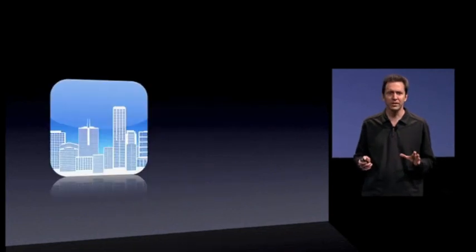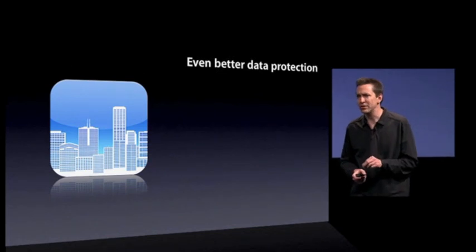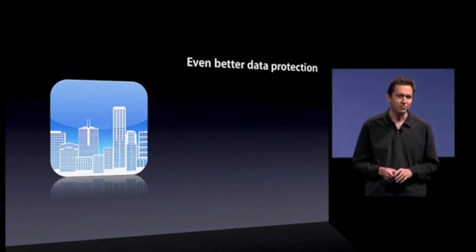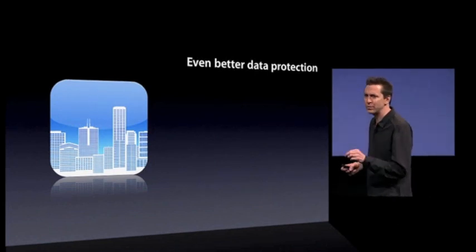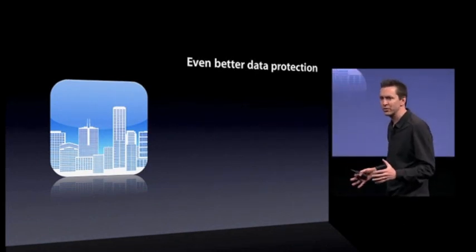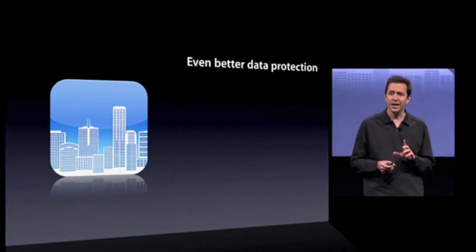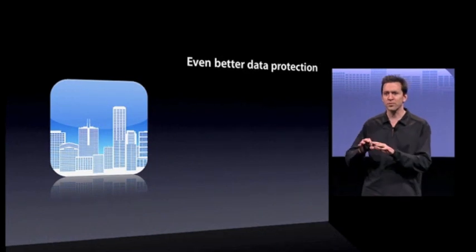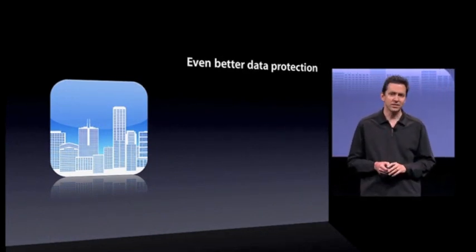We have some really nice features here, starting with even better data protection. In iPhone OS 4, we will encrypt all of your email, including all the attachments, with your PIN code. So better encryption in email. And we're making APIs available so developers can encrypt all the data inside their app as well.